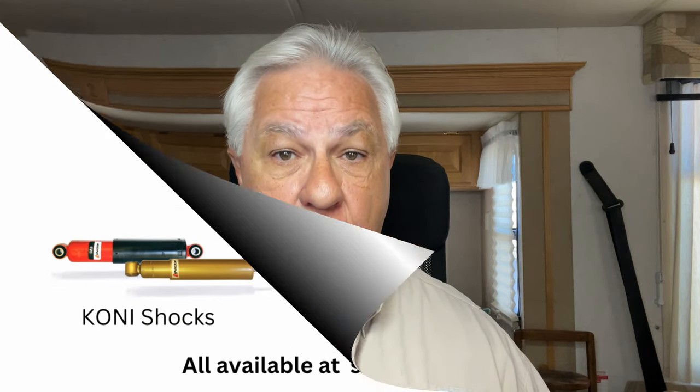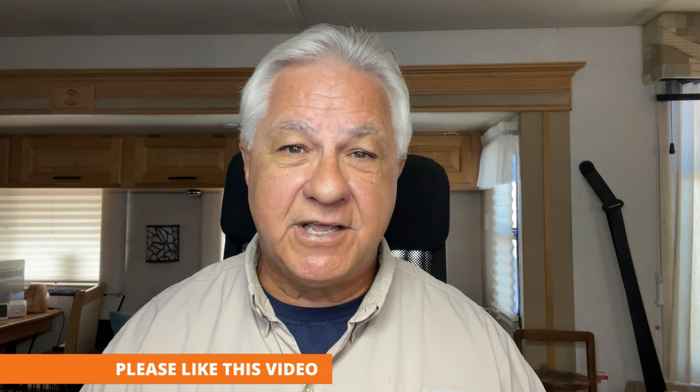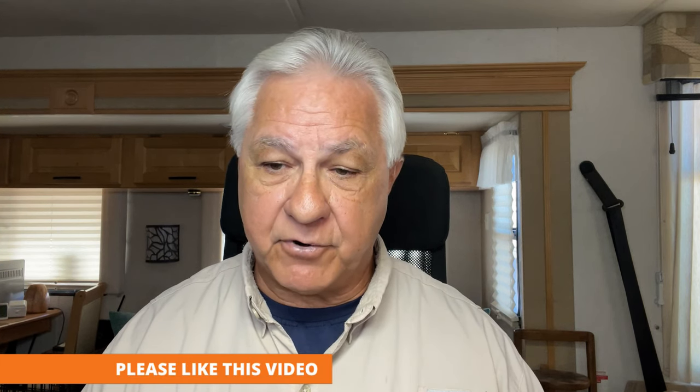What you could do that's less expensive is upgrade many of the suspension components. For instance, you could install Kony shocks all around. You could put a steering stabilizer on, like the Safety Bar — that's what we have and it works very well. Many gas Class A RV owners also install Sumo Springs. By making these adjustments, you very often hear that owners are very happy with the results they've gotten from these suspension upgrades.